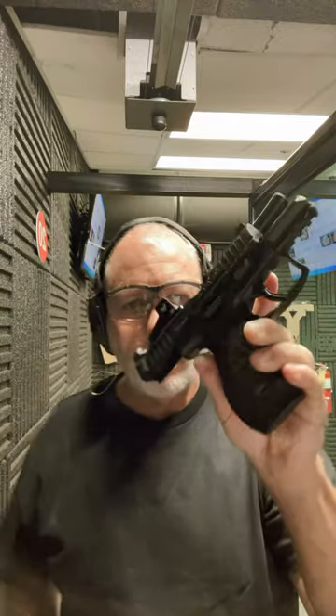It opens — VP9 SK. HK never locks open on me. Let me turn it around.